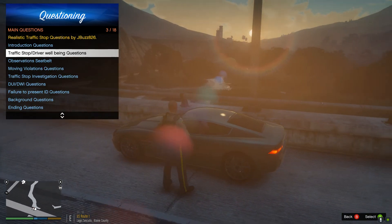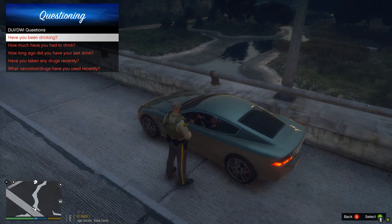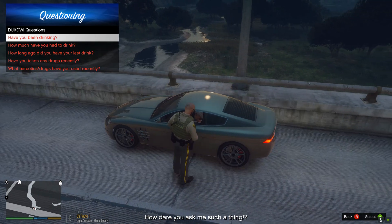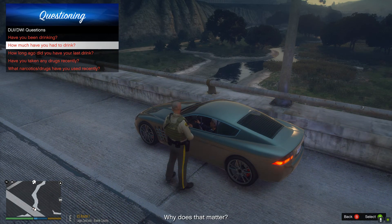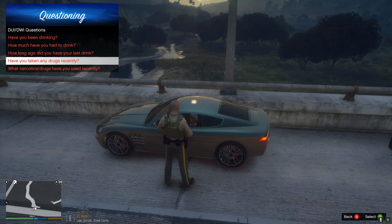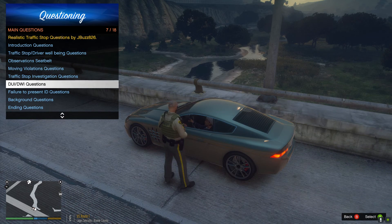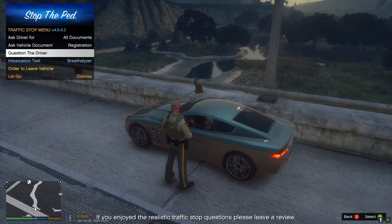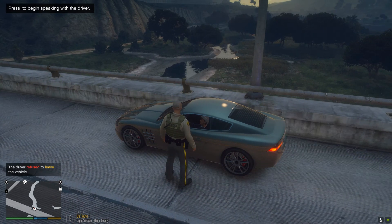I can smell some alcohol and narcotics within the vehicle. Have you been drinking this morning? How dare I ask you such a thing. Well, I can smell it buddy. How much have you had to drink? Why does it matter? Have you had any drugs today? Get my supervisor. Alright man, I'm going to have to ask you to step out of the vehicle. He refuses to leave.